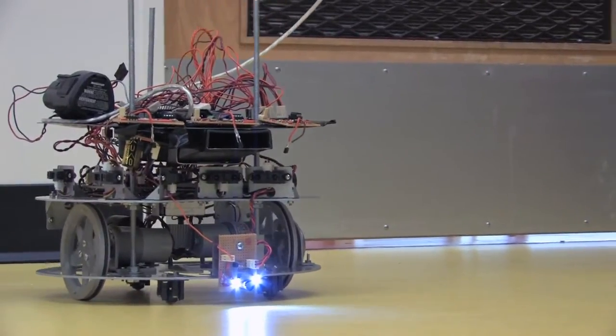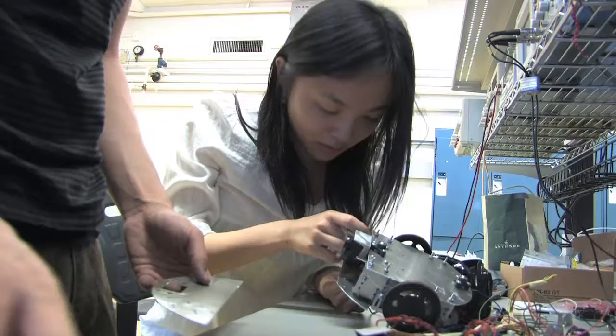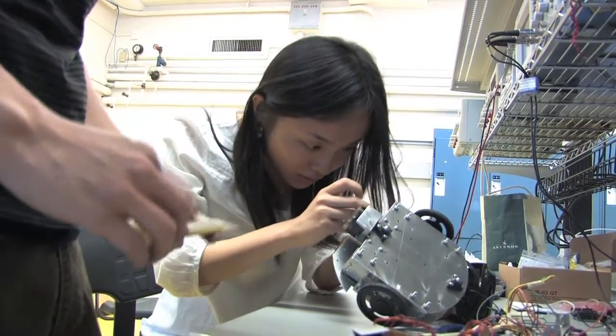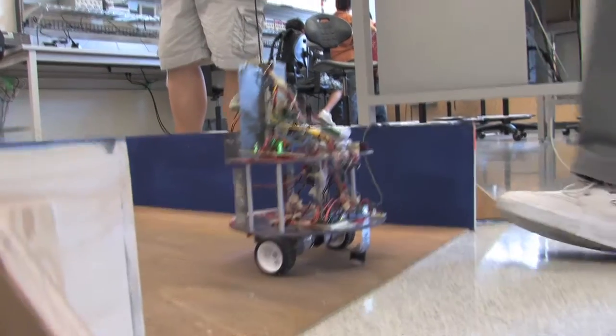It involves power calculations, control systems, circuits, and software, so it really allows these groups and these students to dig into the knowledge that they've accumulated over the last three or four years and put it into practice — into something that's pretty fun and innovative.